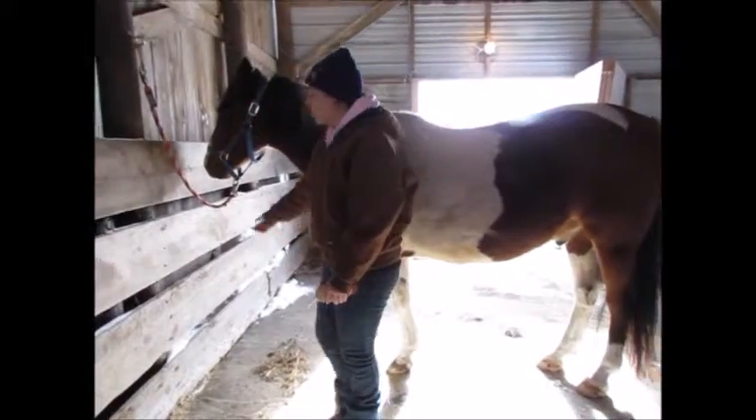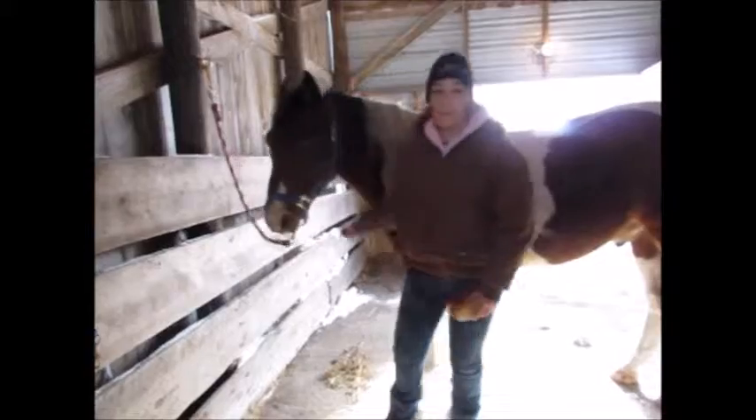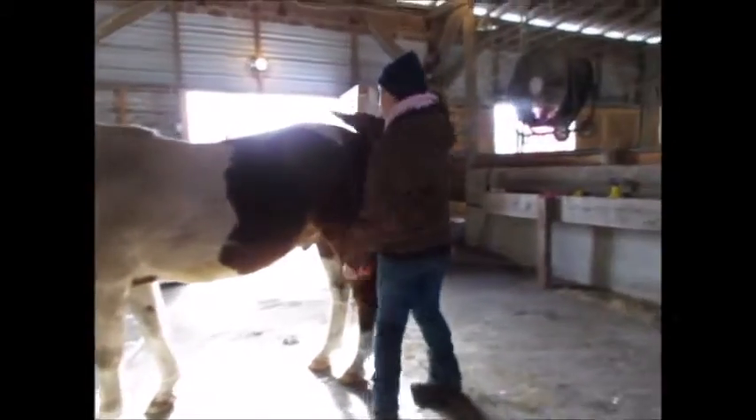One of the best spots on a horse is right in front of their face, on their nose, and back behind their butt.